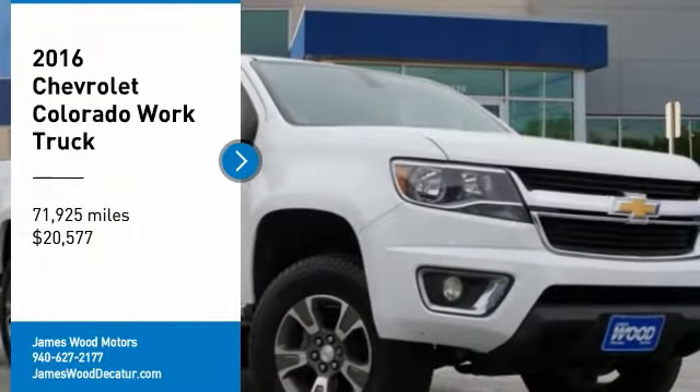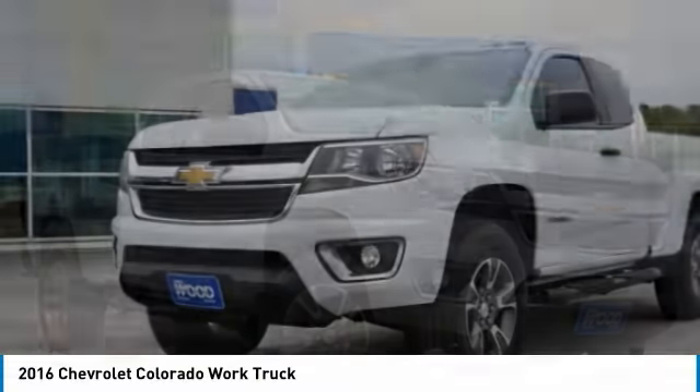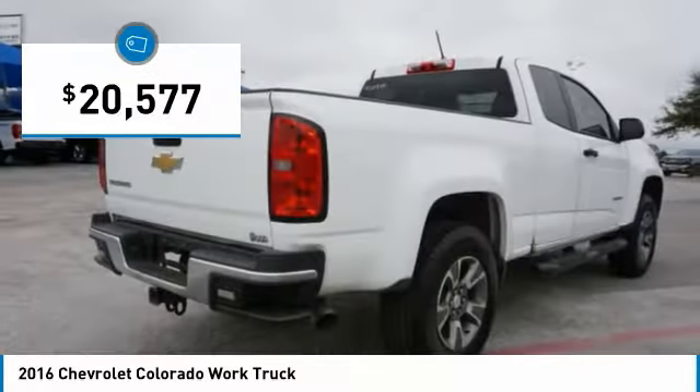Take a ride in the 2016 Colorado. Great hauling capability, powerful, rugged, and a great Chevy price. Colorado is it, and is priced below $25,000.